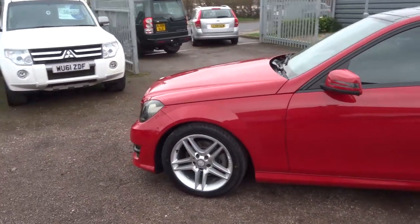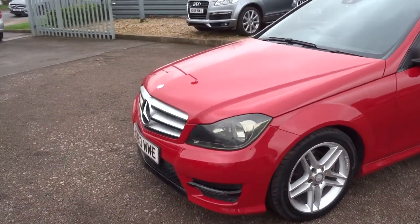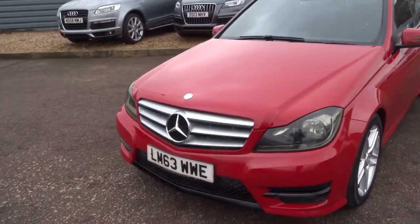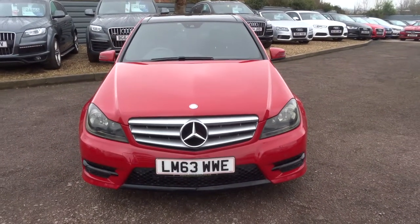As you can see, the condition of the car is brilliant. The current owner has had the car since 2016. Before that it was owned by Mercedes Financial Services.